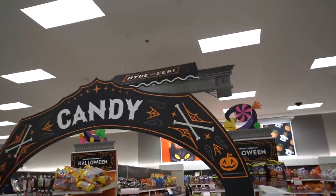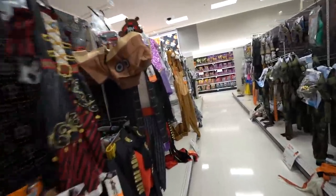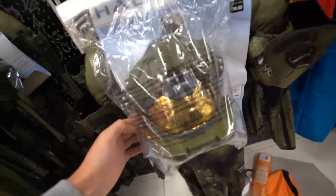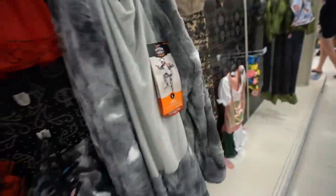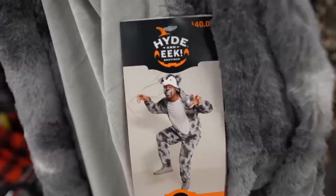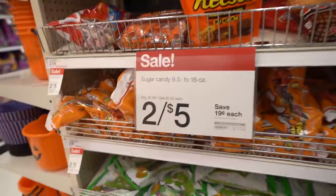Here we are in the Halloween section — there's like decorations everywhere. They got Master Chief on deck here, some very interesting adult Halloween costumes. They have the lollipop, the hamburger, the snow cone — some pretty good deals.